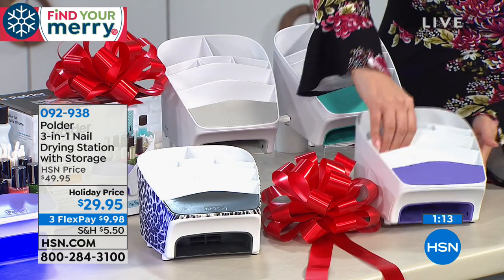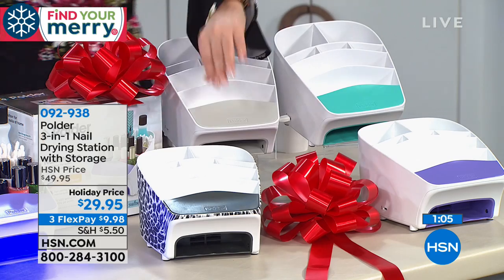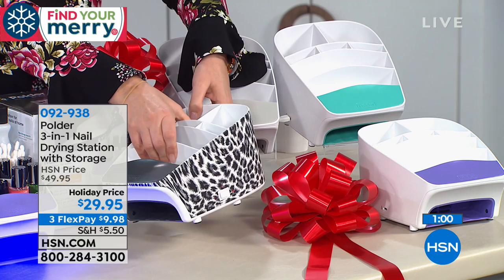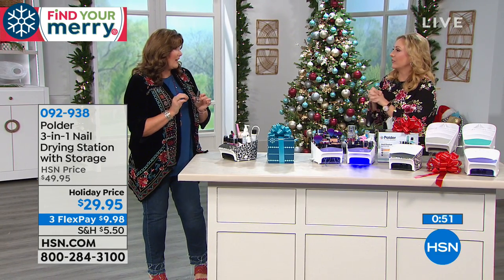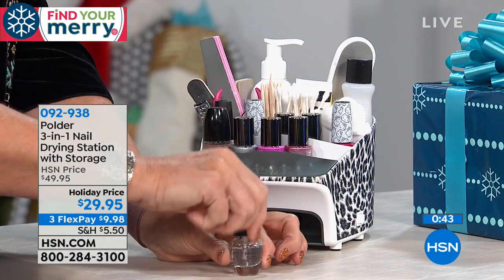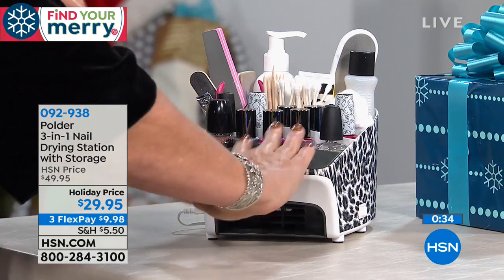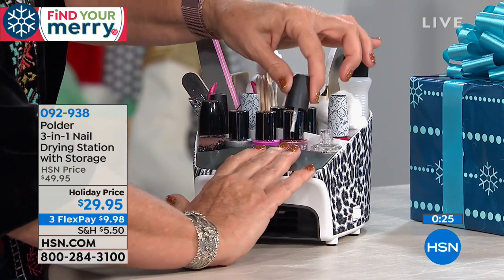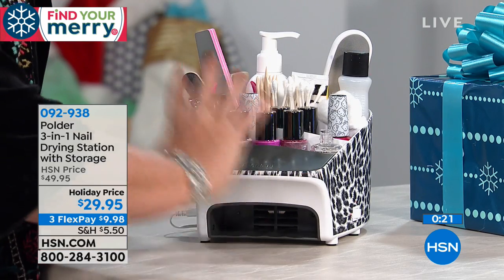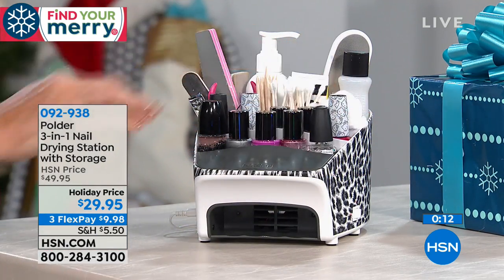The snow leopard is the only one that has the design all the way around. Everyone else has it just on the bar here. As I predicted, it's the most popular. Here's the purple, this one is the turquoise — it's just white all the way around. And this is a light gray. How many times have you been polishing your nails on the table and you knock over the polish? One of the great things about this design is it creates a place to rest your hand and the container holds the bottle, so you're never going to knock over another bottle of polish ever again.